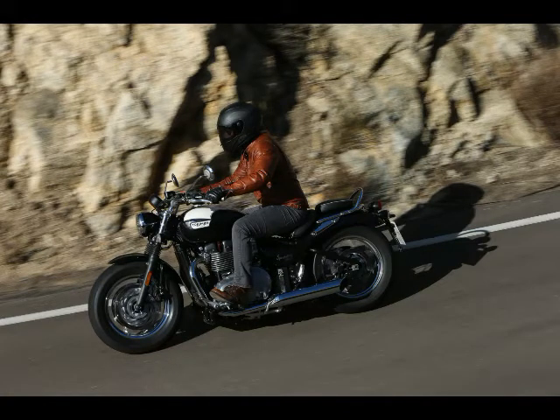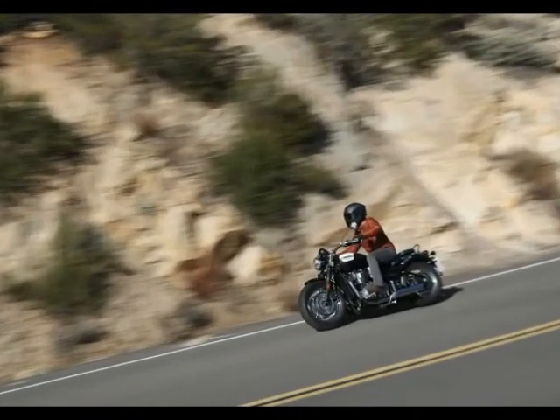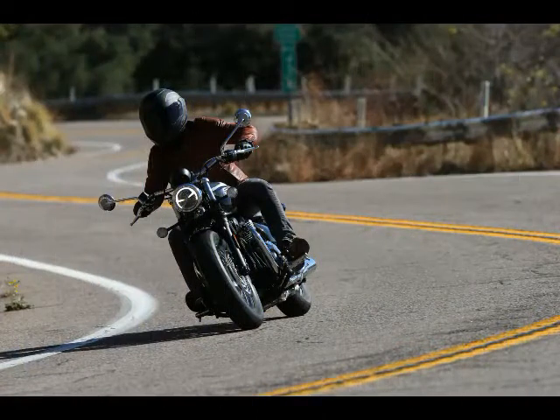Triumph continues to release additional models with its 1,200cc high-torque parallel twin engine, and it's easy to see why. The SOHC 8-valve engine with the 270-degree firing interval is an excellent beating heart to any of these new motorcycles.